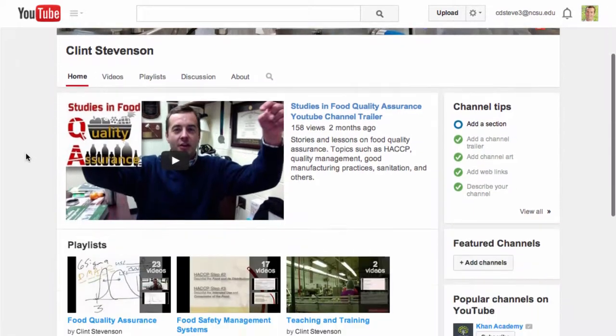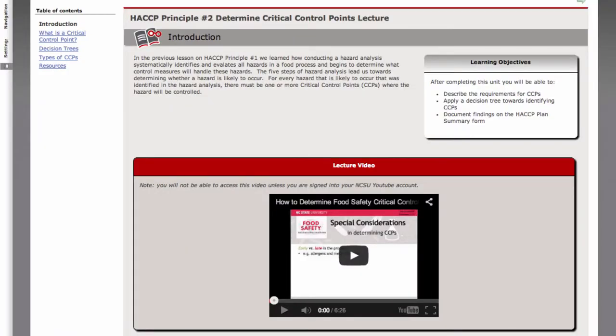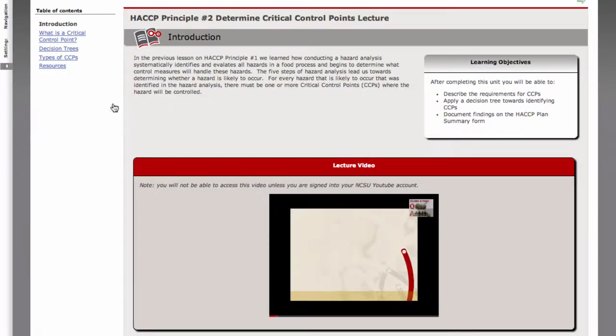We have designed the course with a series of videos as if your job is to help the people who work here with the coordination of the development and implementation of their HACCP plan. This case study is complemented by a series of lecture videos and lecture notes that teach you all you need to be successful in the development and implementation of HACCP plans.